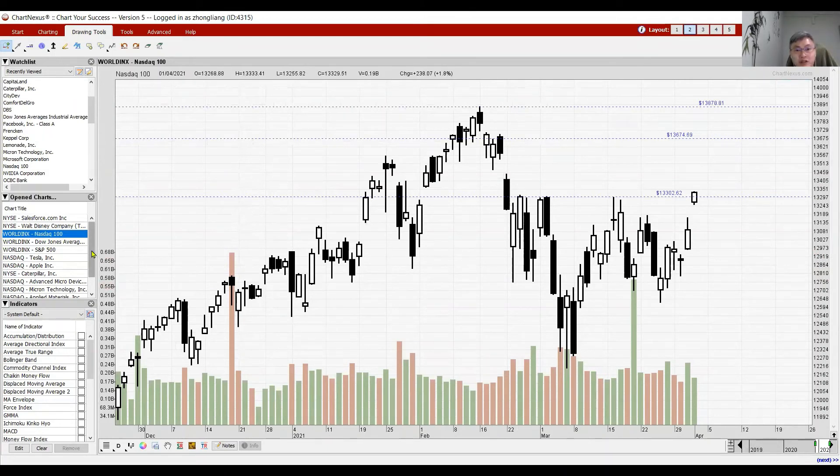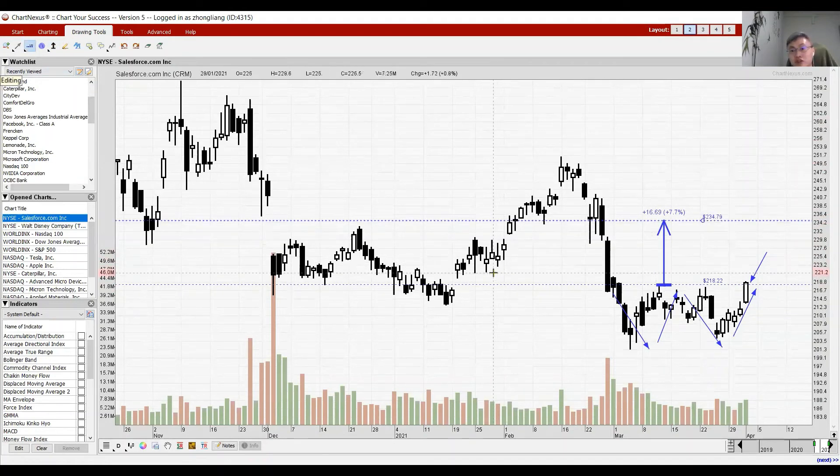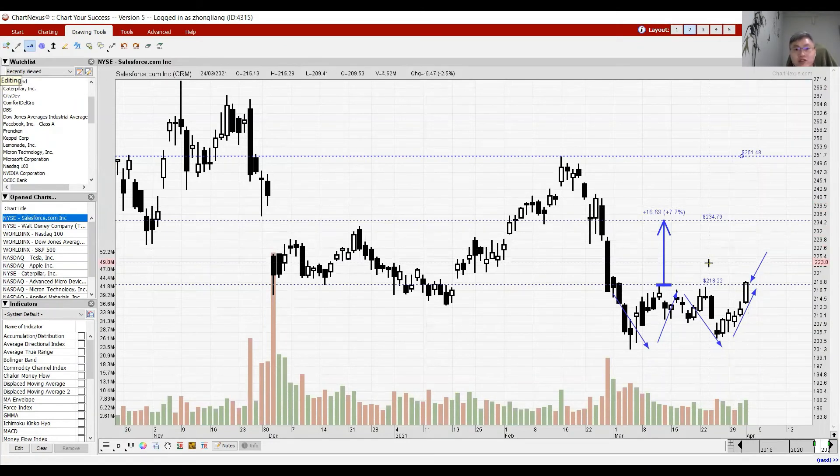Looking at individual US counters — Salesforce, which provides CRM software to help manage work more effectively. Looking at the chart, there is a double bottom with a breakout. If momentum continues, Salesforce may go to a higher level with a projected target of around 230 to 234. We're also looking at a potential change of trend going forward. Ultimately Salesforce has a resistance to meet at about 251, and earnings have been strong quarter over quarter.